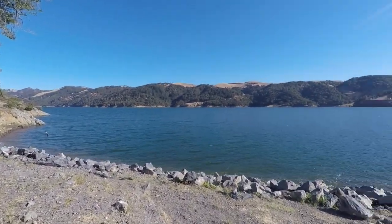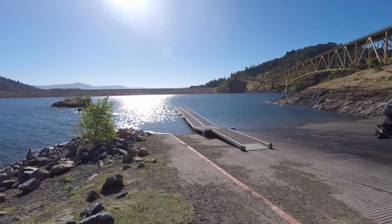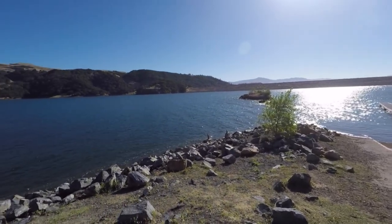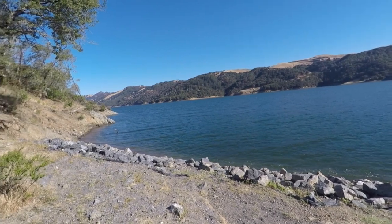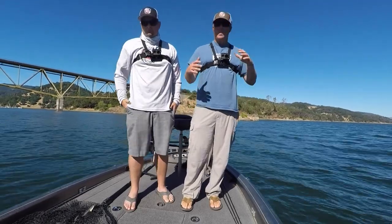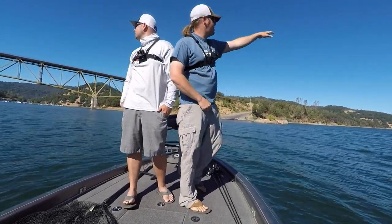It should be fun. Lots of rock, riprap, some island tops. We got the boat on the water. Basically, this lake is divided into two arms — one's under the bridge, the other one's up north.